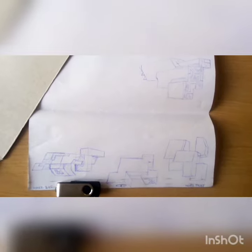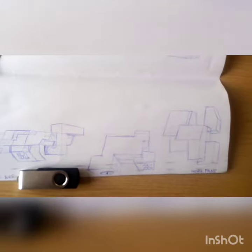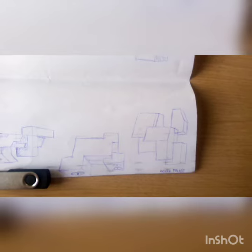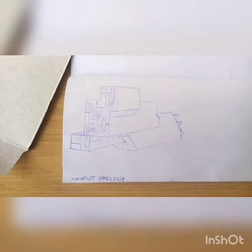Another set of lunch break sketches — also hoover vehicles here. A hoover bus, another hoover bus, and that's a hoover palace, which is quite something else. And this is a tourist spaceship, and then a final set of lunch break sketches.